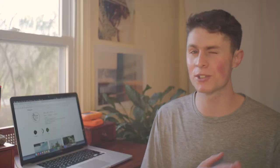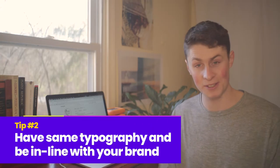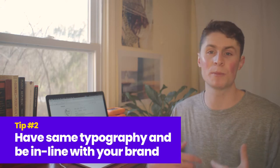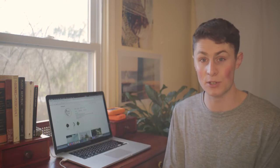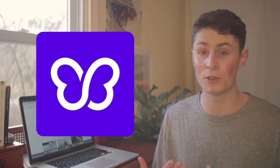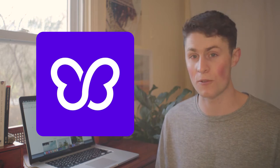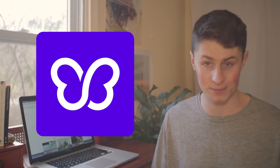When building a logo, you want just two primary colors — it keeps it easy on the eyes and not too stimulating. You also want the same typography, and it should be in line with your brand image. Take the Debutify logo, for example: it's a butterfly because what Debutify does is help people with the debut of their business — offering tutorials, conversion hacks, and so on.